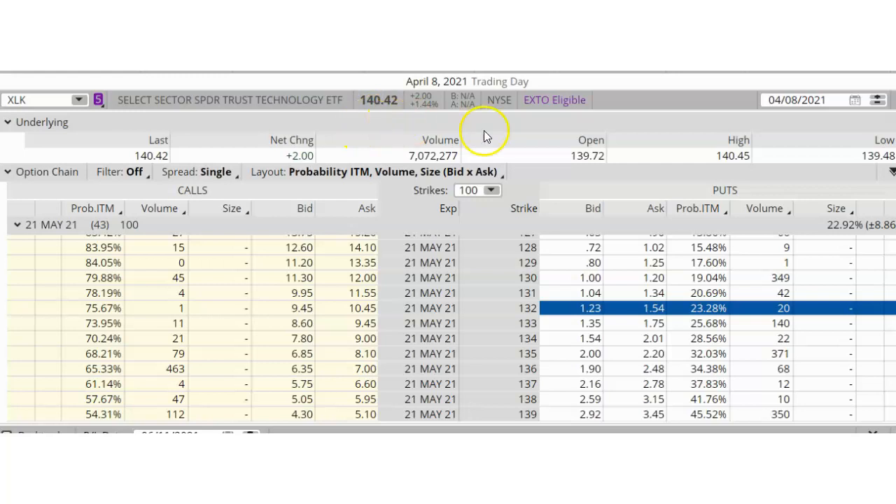I'm using a neat little tool called ThinkBack, which is part of Thinkorswim. We're going to go back in time to April 8, 2021, which was the date that I placed my trade. This is basically a snapshot of the options chain at 4 p.m. Eastern time on April 8, so this is what the options looked like at the end of the trading session. I'm going to show you how to build a ratio put spread. The first thing we're going to do is select an expiration date, and we're going to choose May 21, 2021, which was 43 days away. I start out by looking at the short put option. The probability in the money number that I'm comfortable with is something between 20% and 30%, so I'm going to start out by selecting the 132 put option as my short option.